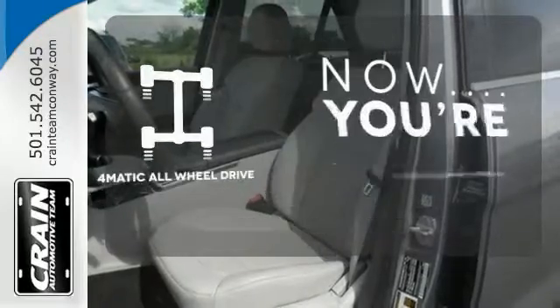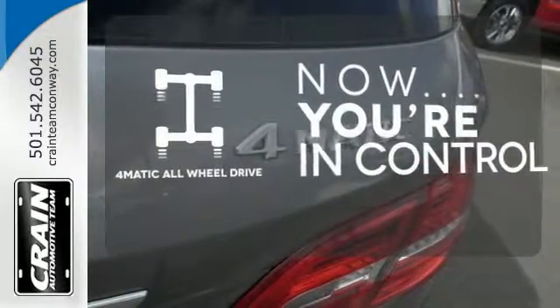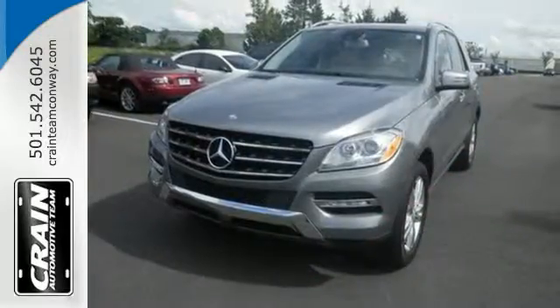With 4MATIC all-wheel drive, you can handle anything Mother Nature throws at you. See this stylish SUV for yourself today.